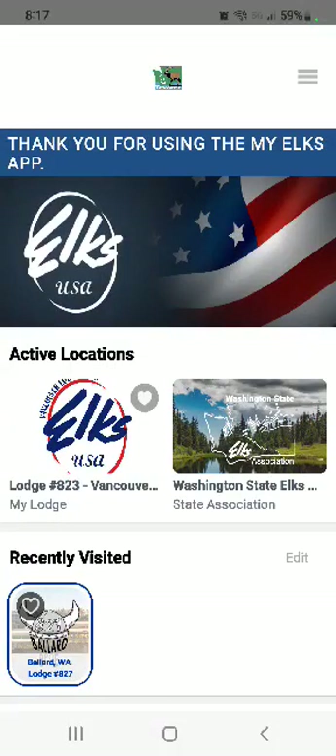Hi everybody, this is Mary Beth from the Vancouver Elks Lodge 823 and I want to spend a couple of minutes showing you around the My Elks app that our lodge has started to use. First thing you would do is download the app from the app store that you use — it's just called My Elks app — then you sign yourself up using your email address and make a password.